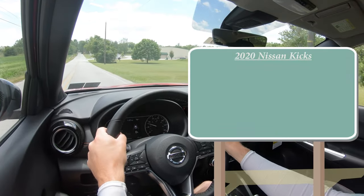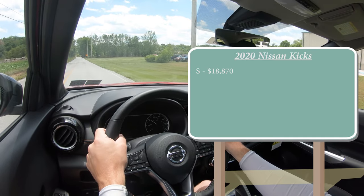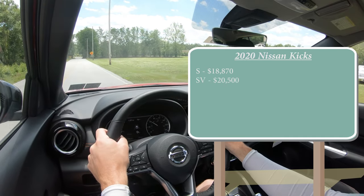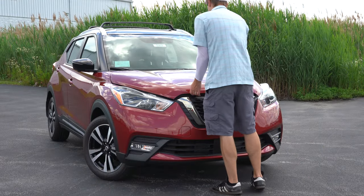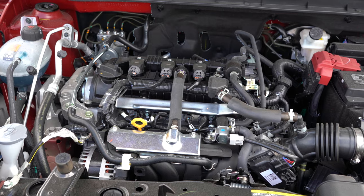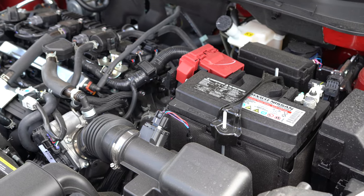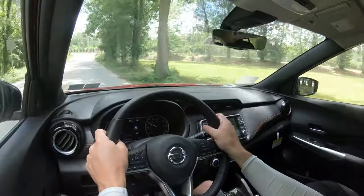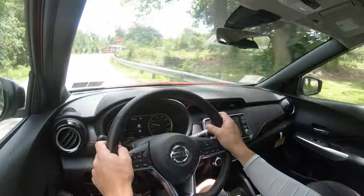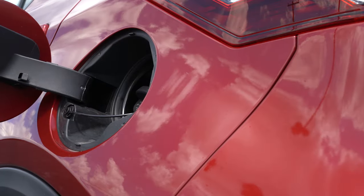Let's start with pricing. There are a few different trim levels available for the 2020 Nissan Kicks: the S starting at $18,870, the SV at $20,500, and the SR — the one we have today — starting at $21,120. Regardless of trim level, the powertrain is the same: a 1.6-liter naturally aspirated inline four-cylinder putting out 122 horsepower at 6,300 RPM and 114 lb-ft of torque at 4,000 RPM, sent to the front wheels through a CVT, giving a 0-to-60 time of approximately 9.7 seconds. MPG comes in at 31 city and 36 highway on regular unleaded fuel.